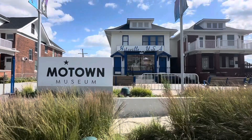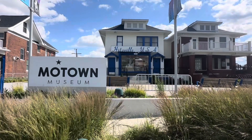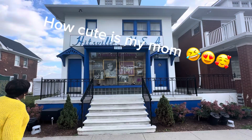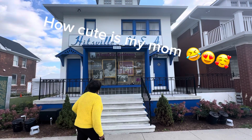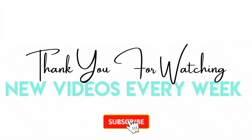That's it for the stops I made in Detroit. I hope you found some value in this video, and if you did, please take some time to like and subscribe to the channel. Hit the notification bell so you can be notified every time I post. Hope to see you again soon.